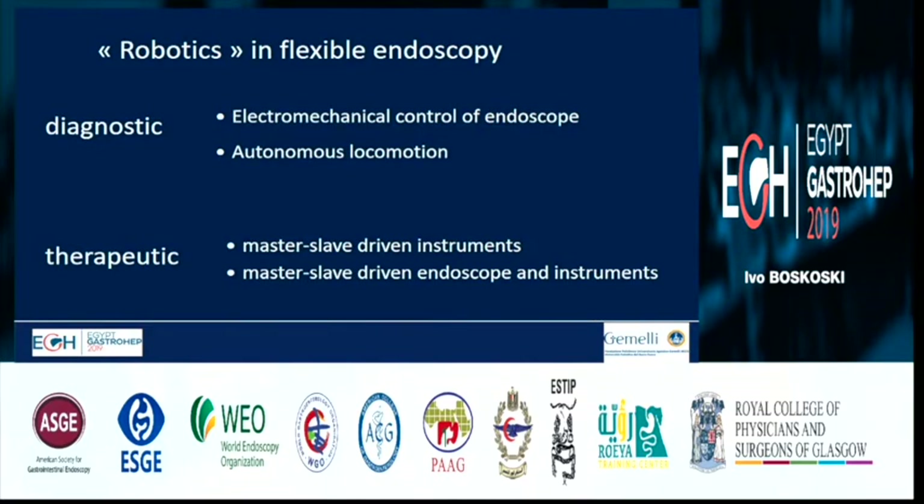In flexible endoscopy, robots can be used for diagnostic and therapeutic purposes. For diagnostic purposes, you have electromechanical control of the endoscope and autonomous locomotion, so robots go ahead alone. For therapeutic use, there are master-slave driven instruments and master-slave driven endoscope and instruments.